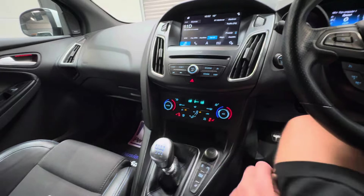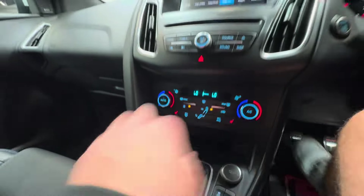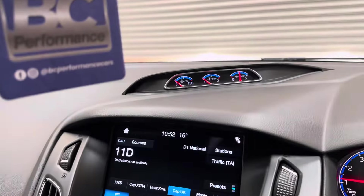There's ice-cold air conditioning, a reverse camera, and standard gauges.